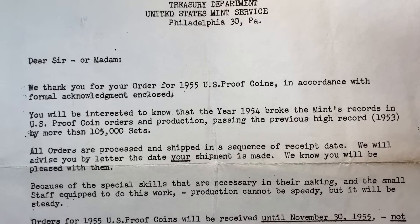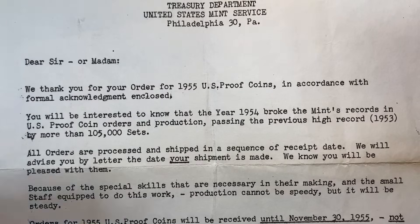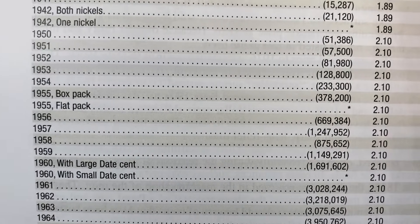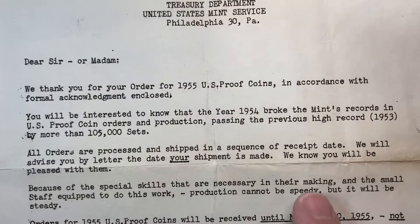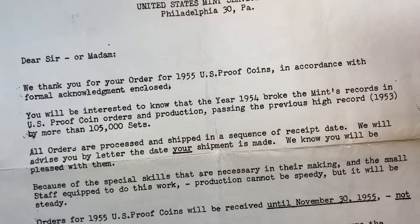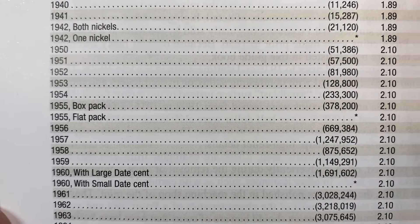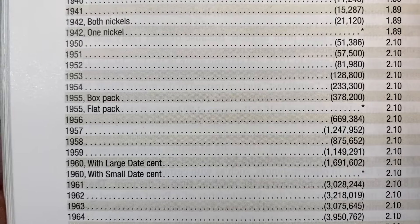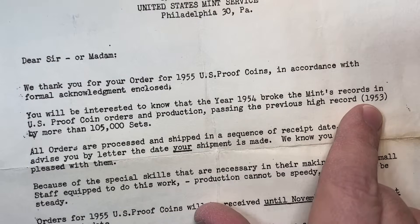This is really a fascinating letter because this sounds a whole lot like 2023 where everything was showing up late. They seem to be making reference to the fact that you're not going to have your set in a timely fashion because it takes a long time to produce proof sets. Let's look at some of this stuff from the Red Book — this 1955 proof set, the '53 and '52. The letter says the '54 broke the mint's record passing the previous high by more than 105,000 sets. And yes, the '54 over the '53, they made over 105,000 more.